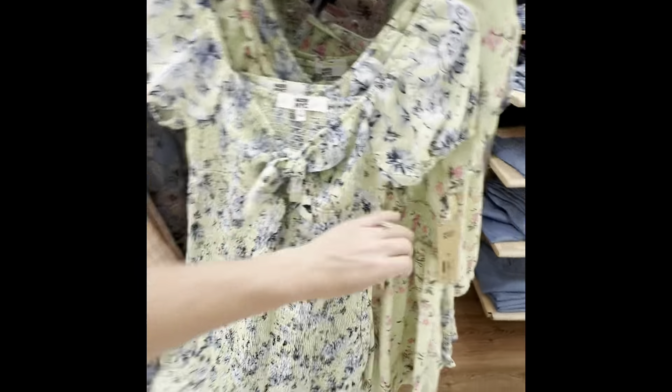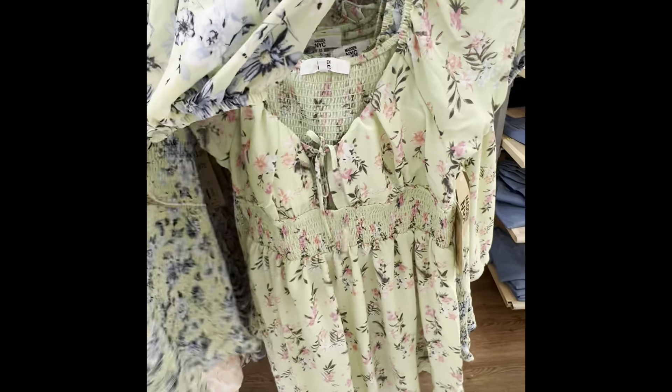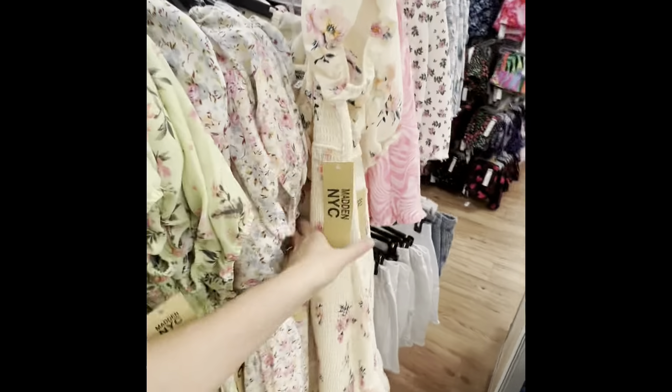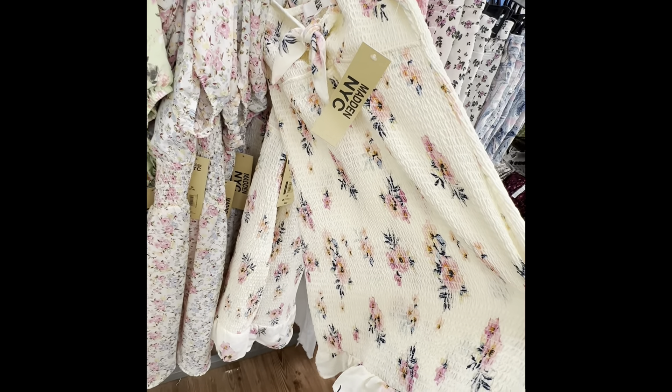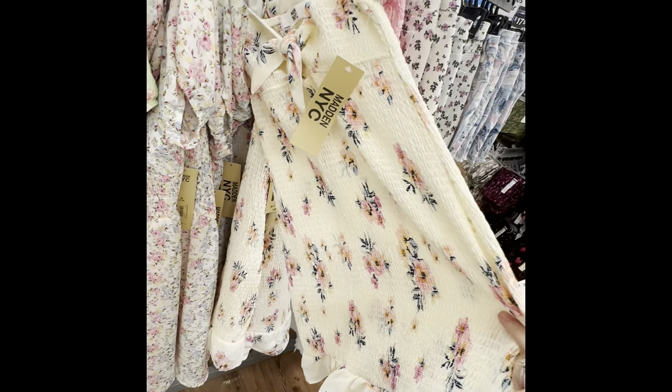They've got the green one with the blue flowers and the green one with the pink flowers. Oh wow — and they've got this one that is super pretty, it looks so tiny though. These would be so pretty to wear, or would have been so pretty for Easter. And then there's this little flowy skirt right here — $14.50.